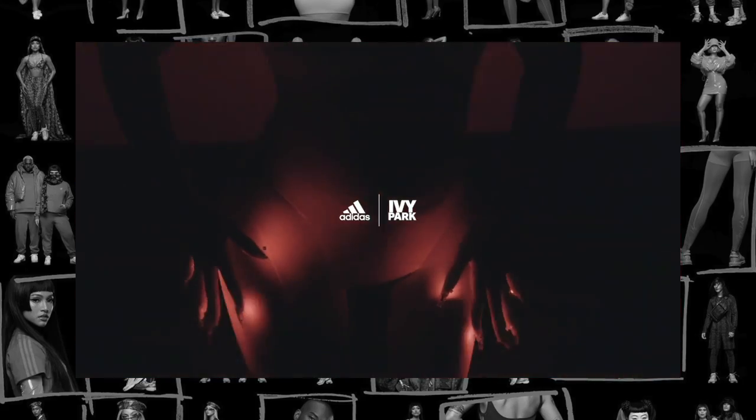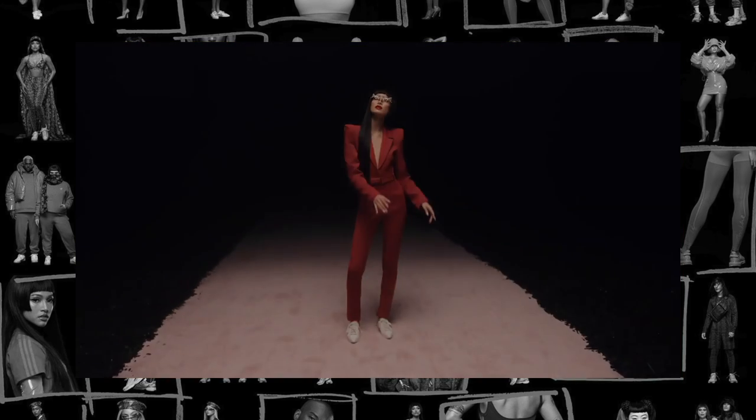Hey guys, welcome back to my channel. I'm in a little bit of a different setting today — I'm just sitting outside my room but the light is a little bit better. I've got a new unboxing video for you: another Ivy Park haul. This collection was called Ivy Heart, it dropped before Valentine's Day, and I've got some thoughts I'd like to share before I get into the unboxing.